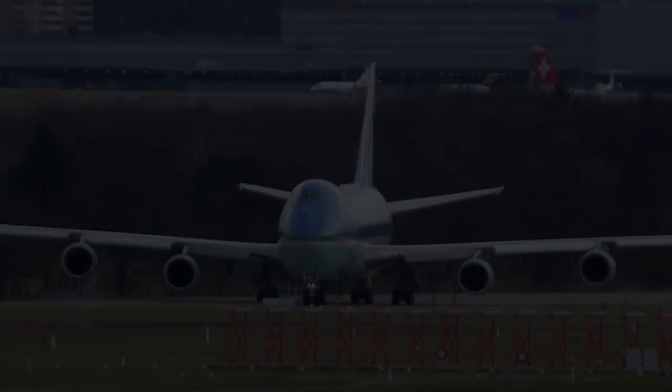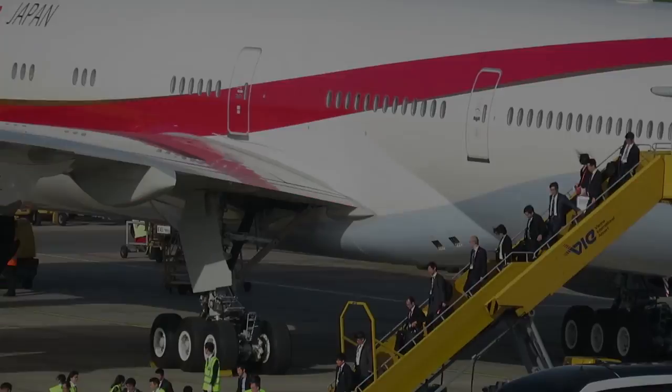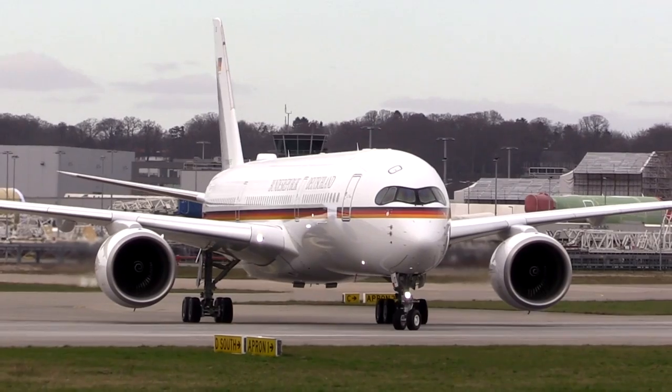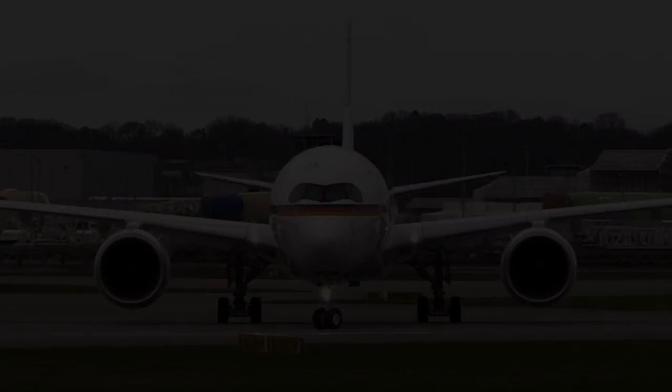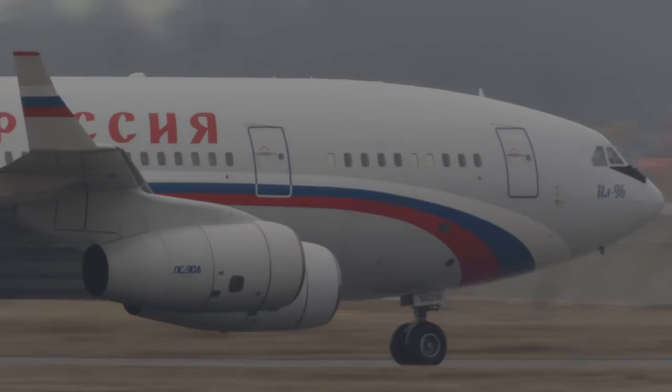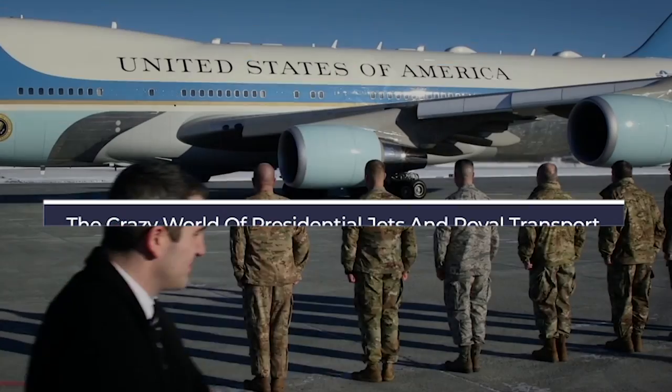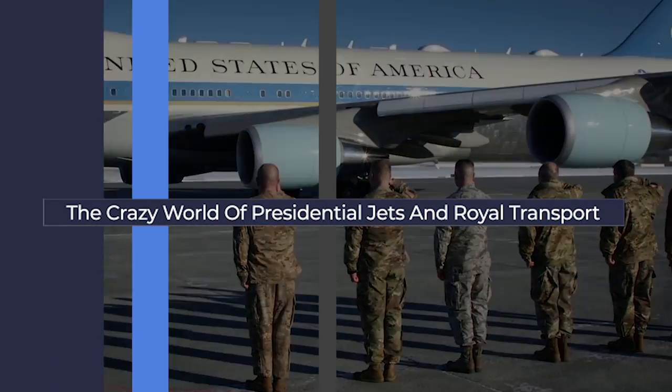When it comes to travelling in style, few do it better than global leaders. With the need to travel comfortably, productively and safely, and budgets to make this happen, many leaders have some amazing aircraft. Let's look at some of the best active jets, along with a few others that deserve a mention.